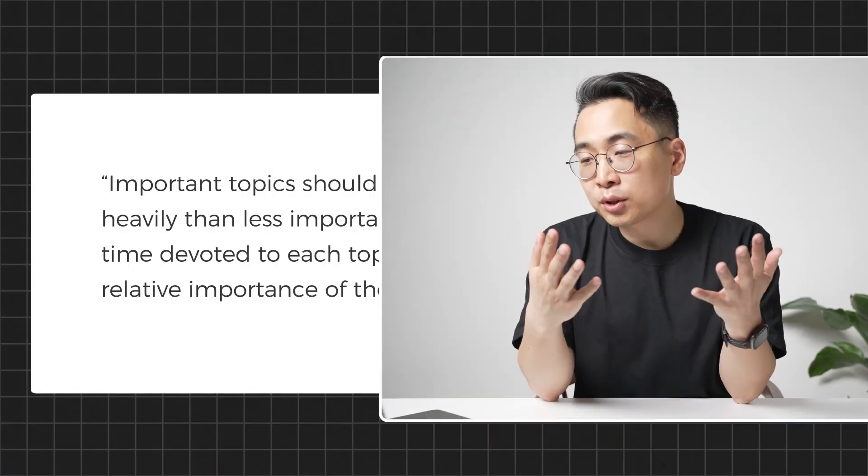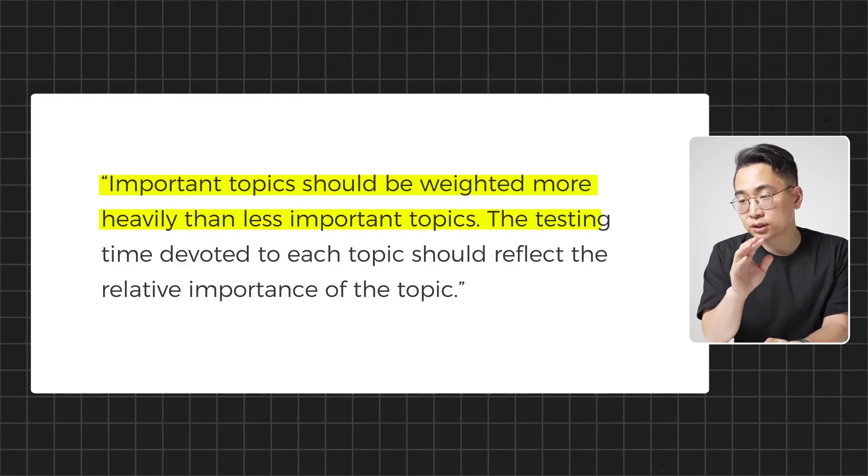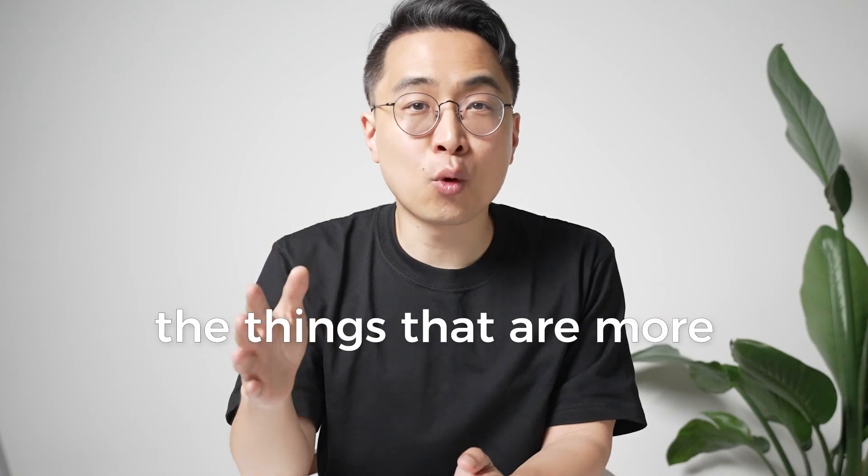Key point number two: the number of questions is proportional to the topic's importance. More important topics have more questions than less important topics. The NBME says important topics should be weighted more heavily, and the testing time devoted to each topic should reflect its relative importance. In other words, you should expect a lot more questions on heart failure, asthma, kidney disease, and coronary artery disease rather than those random questions about congenital diseases. Rare diseases appear on the exam proportionally to how rarely they occur in real life — except in biochemistry, where rare diseases illustrate key pathways or enzymes to test a key concept. Spend your time on things that are more clinically relevant — either more serious or more common.